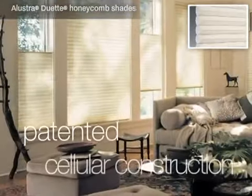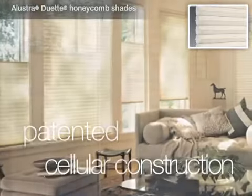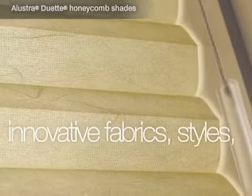Our patented cellular construction insulates by trapping air before it enters a room, decreasing the heat in the summer and the chill in the winter. Factor in an unrivaled selection of innovative fabrics,